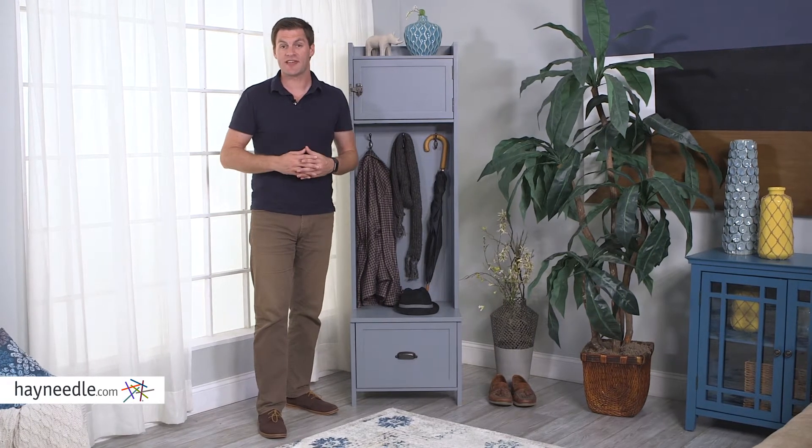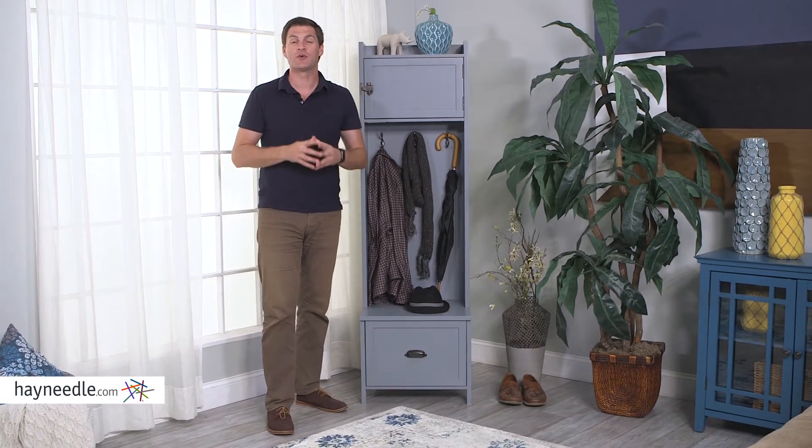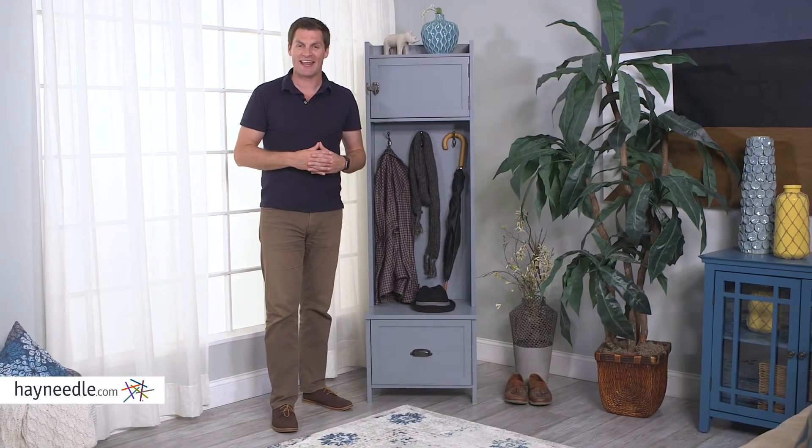Intelligent design and organization make the Ryder Hall Tree a must-own in your home. Find it right now at hayneedle.com.